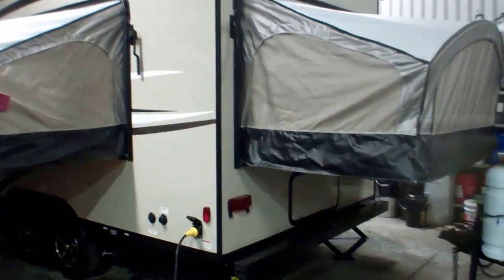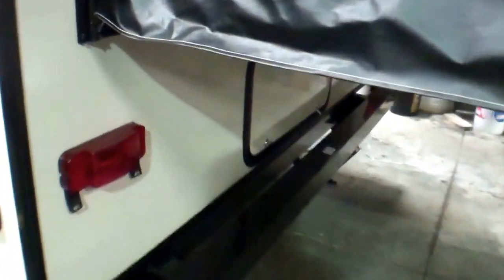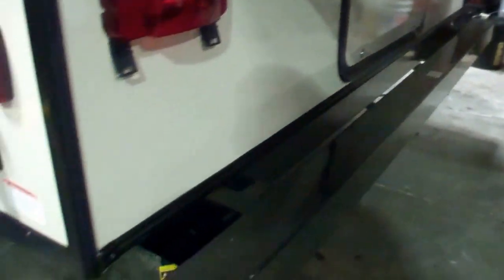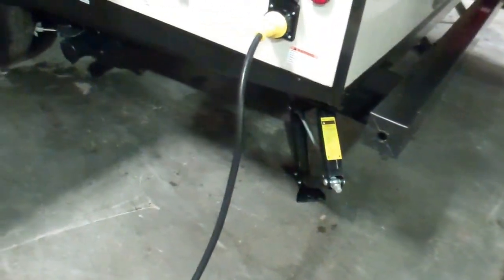Starting at the back, we've got three separate beds here — they're all queen-size, 60 by 80. Underneath the back we've got a compartment that runs the full width. We've got our solid bumper here where we can pull the end off, and that allows us to store our sewer hose so we keep our front compartment a little cleaner.